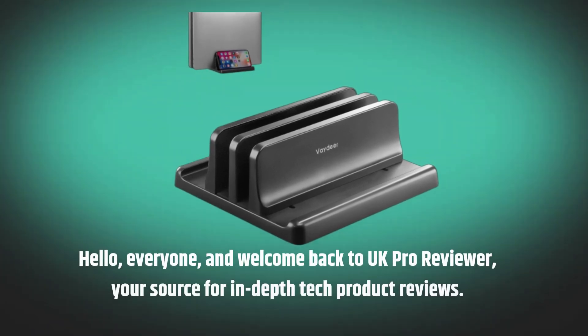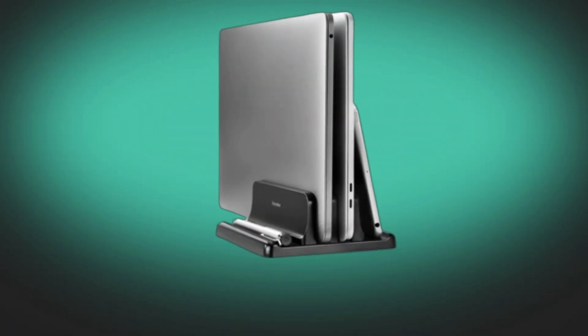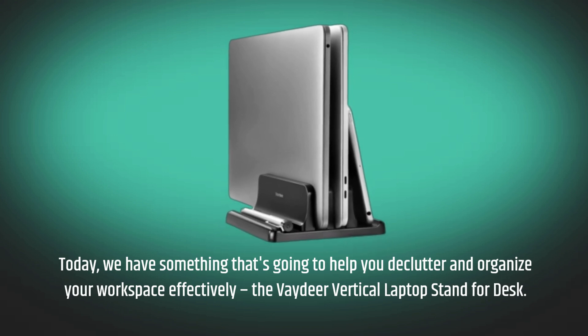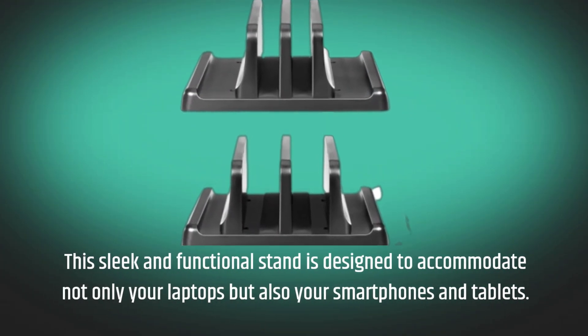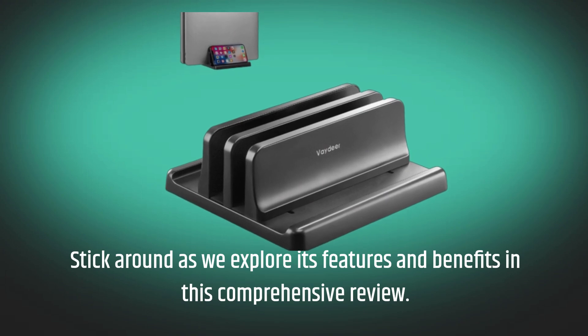Hello everyone, and welcome back to UK Pro Reviewer, your source for in-depth tech product reviews. Today we have something that's going to help you declutter and organize your workspace effectively — the Vadir Vertical Laptop Stand for Desk. This sleek and functional stand is designed to accommodate not only your laptops but also your smartphones and tablets. Stick around as we explore its features and benefits in this comprehensive review.